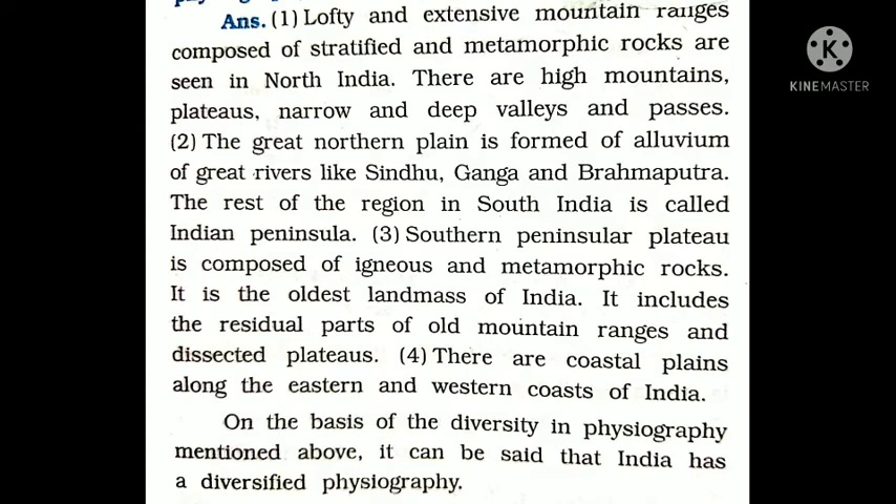On the basis of the diversity of physiography mentioned above, it can be said that India has a diversified physiography. पहाड़, नदियाँ, plains, coastal — ये सारी चीज़ें मिलकर physiography कहलाती हैं और यही India के लिए बहुत ज़्यादा beneficial है। बर्फीले पहाड़, रेगिस्तान, ऊंचे-ऊंचे पहाड़, coastal lines, जंगल — ये सारी चीज़ें India को एक diversified place बनाती हैं।